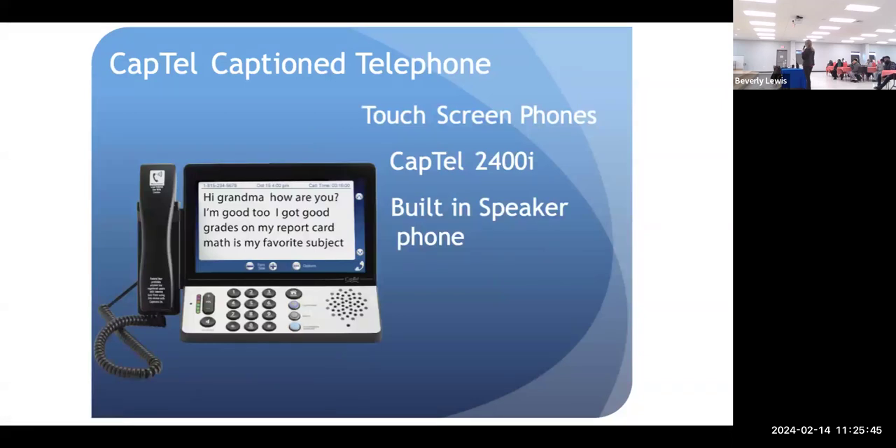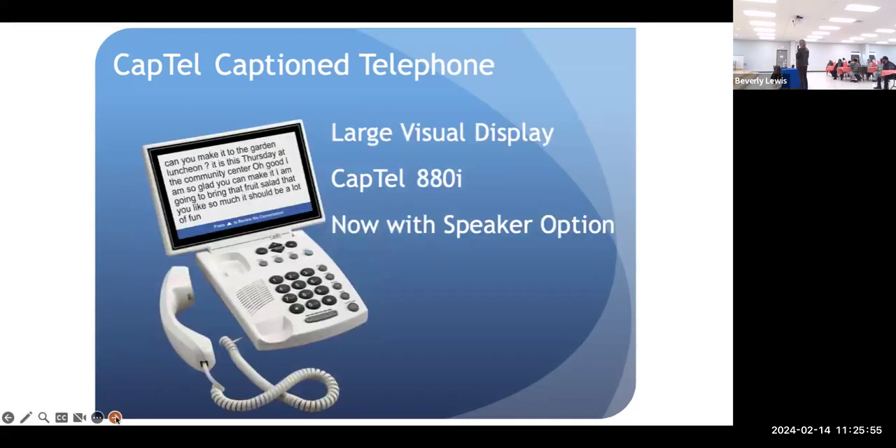This is the one I'm talking about here. It has a touchscreen, a built-in speaker phone, and a built-in answering machine. All of the phones have a built-in answering machine. The larger one is just a little bit bigger for people with visual problems, and it might be a little bit extra.